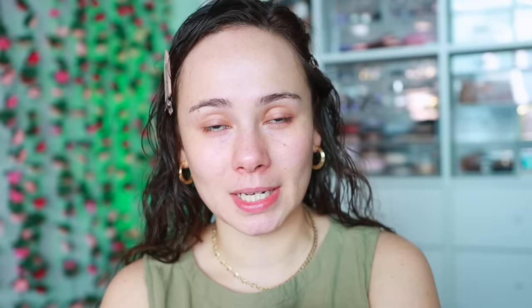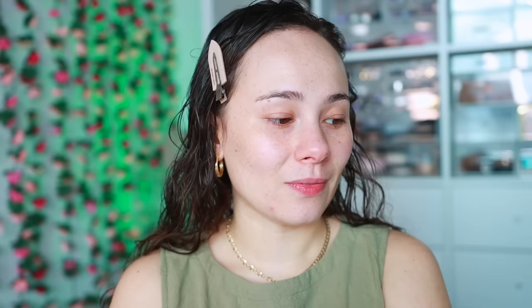They have hands down the best powder foundation formula, stick formula is great, and of course they have their original HD Skin foundation, which was reformulated last year, but I still very much enjoy this one. This time, it's the HD Skin Hydra Glow hydrating foundation inspired by Korean sheet masks, which I have been a fan of for years. They say there's an ingredient called the Hydra Skin Booster Complex, which is going to mimic the hydrating effect of a sheet mask and deliver 24-hour hydration.